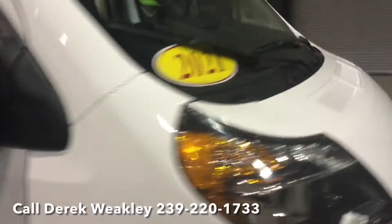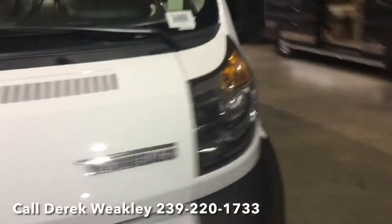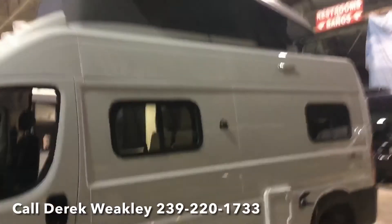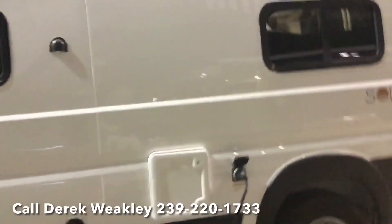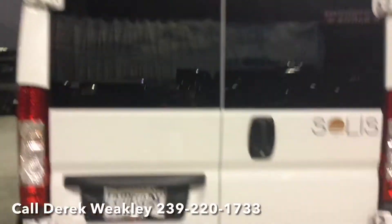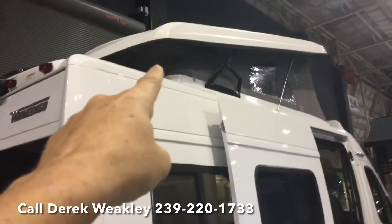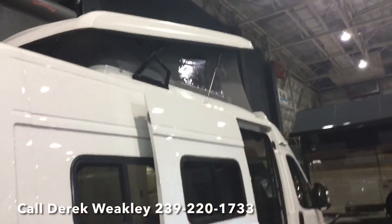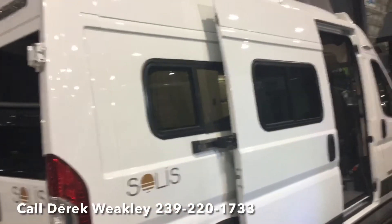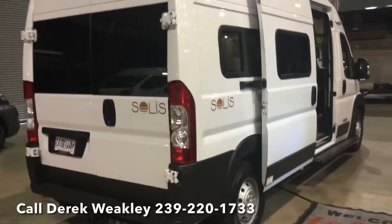What's really cool is that there's no air conditioner on top, so if you do live in an HOA, they really can't say this is an RV. It doesn't have an air conditioner on top, doesn't have an awning on the side, doesn't have the garish stripes on the side — it looks like a regular van.